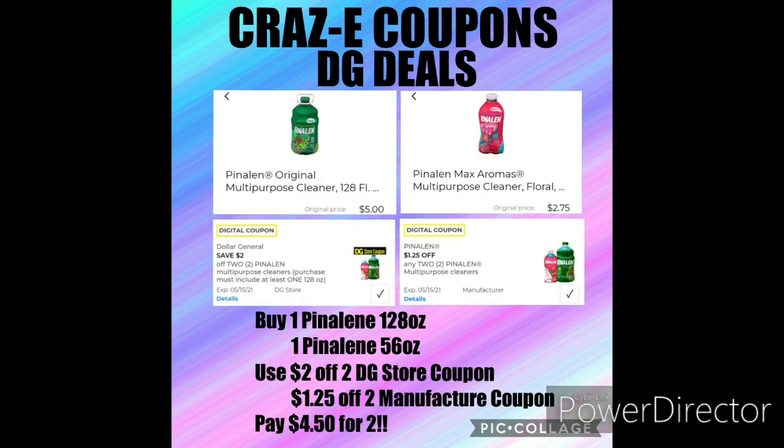Before we get into the Gain scenarios, I'm going to go over a couple of new digital coupons. We received $1.25 off of two for the Pineline Multipurpose Cleaners — that is a manufacturer coupon. And we also still have the save $2 on two Pineline Multipurpose Cleaners DG Store coupon. So if you have both of those coupons clipped to your account, you can pick up one of the Pineline Multipurpose Cleaners 128 fluid ounces and one of the Pineline 56 fluid ounces — that's going to put your total at $7.75. Use both of those digital coupons and after those are applied, that will leave you paying just $4.50 for two.